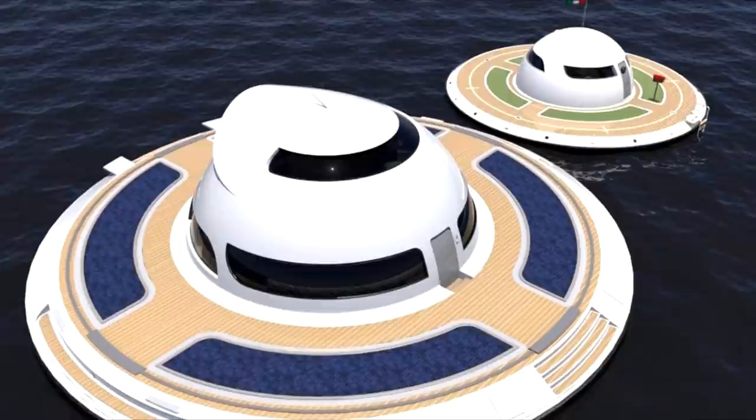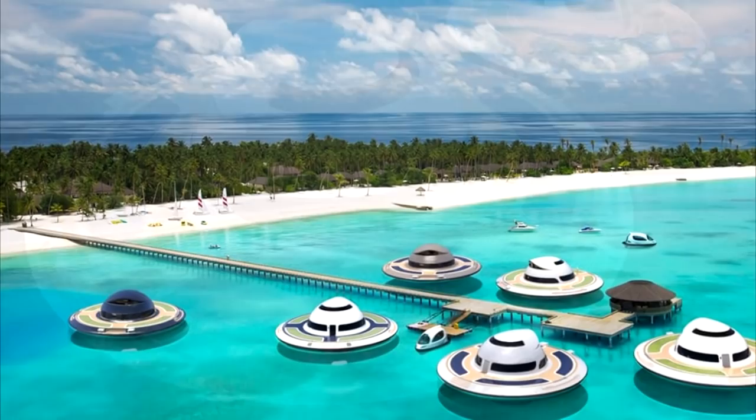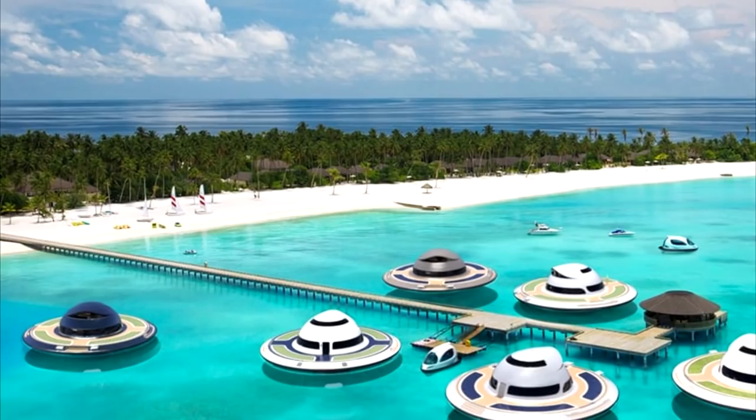The first floor includes a kitchen and bathroom, while upstairs lies a hot tub, a desk and seating, and the controls to maneuver it. The submerged level would have one large bedroom and bathroom as standard, but different configurations would allow for up to four bedrooms.